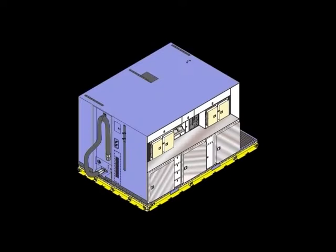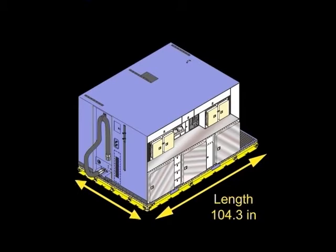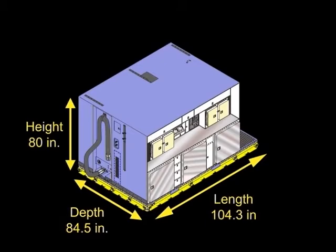General specifications for the ATGL: length 104.3 inches, depth 84.5 inches, height 80 inches, basic weight 3,200 pounds dry.